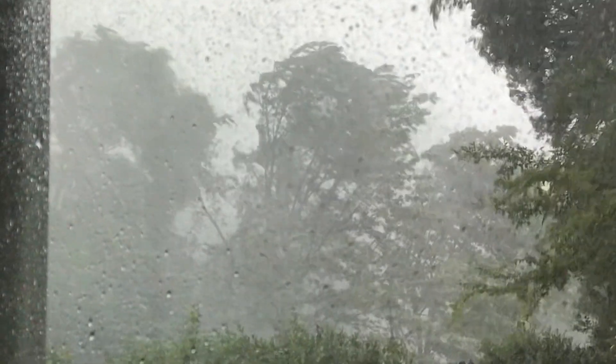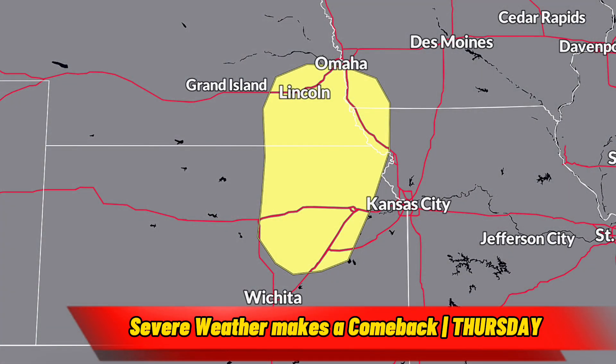Another aspect of this storm worth watching is the severe weather. The Storm Prediction Center has added a small slight risk of severe storms for Thursday, October 12th, for northeast Kansas, southeast Nebraska, southwest Iowa, and extreme northwestern Missouri. This slight risk will expand in the coming days as more certainty in the forecast becomes apparent, but this is roughly where the main risk will be.